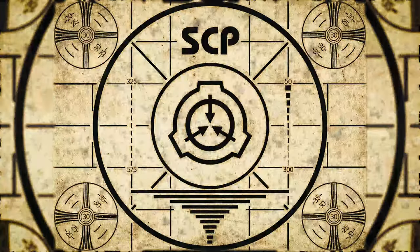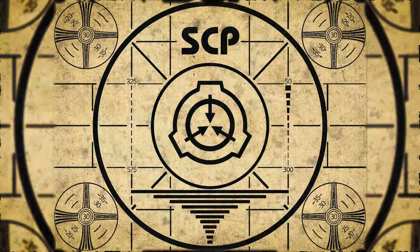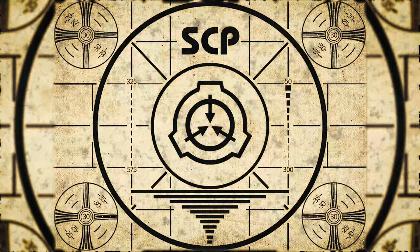Lesson complete. If you missed the previous orientation, go watch SCP-675: Shadows Through the Window. More for the complete course.